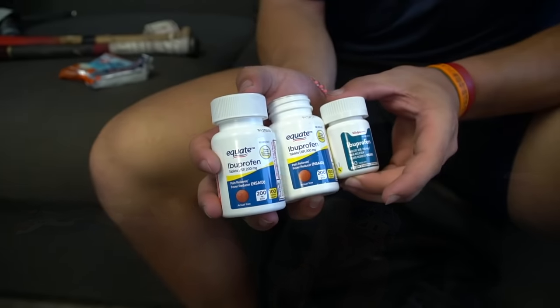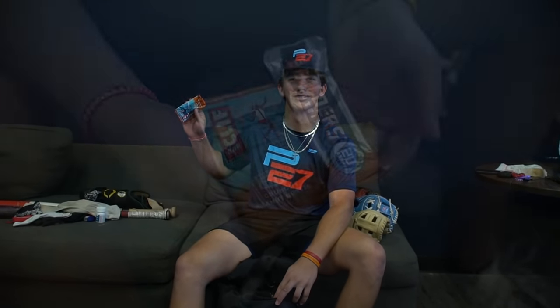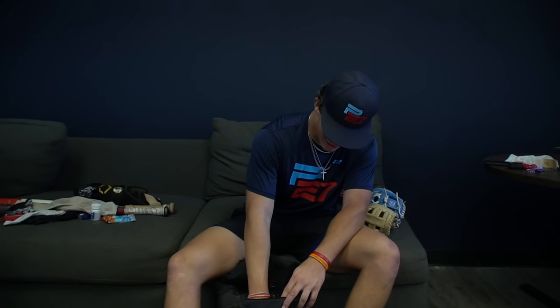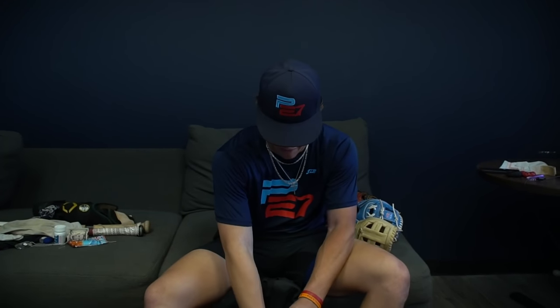Got ibuprofen. I don't use this a lot, but if I'm a little sore or tight, ibuprofen does the job. Always got to have food — I love eating during the game, staying energized. I got some dog tags in here from playing with the Generals — very cool. And got to have the money, because you never know when you might go to Chick-fil-A, get some more food.